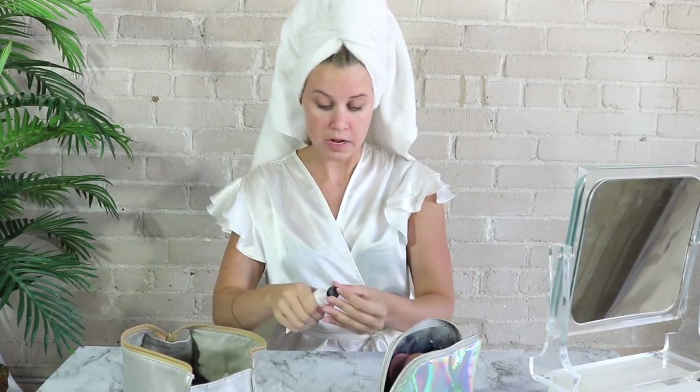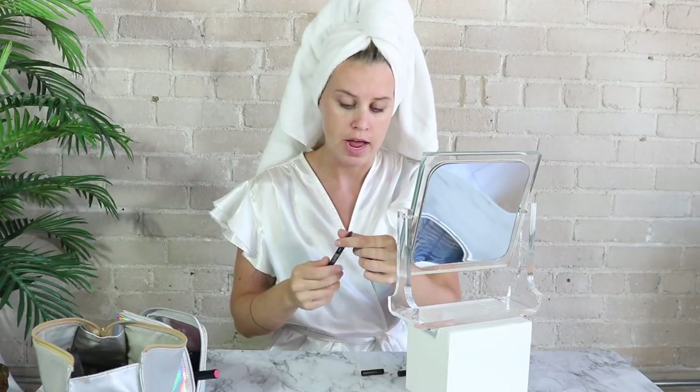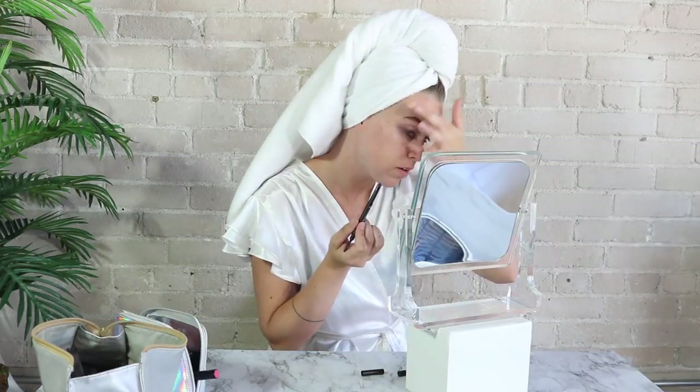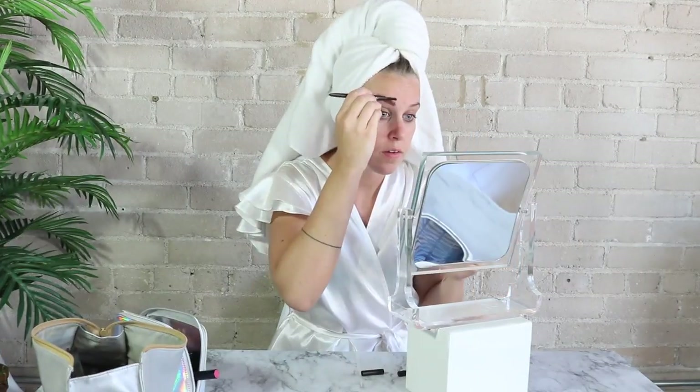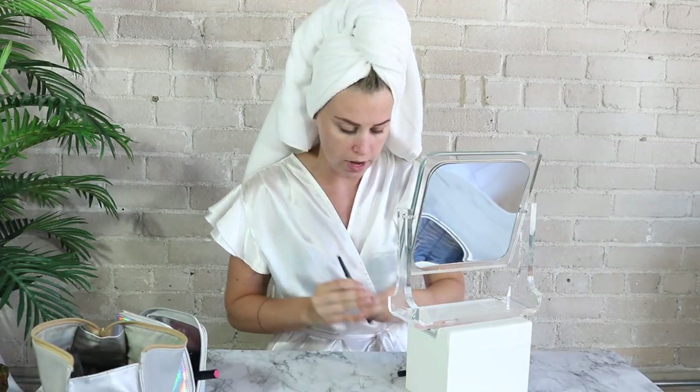We'll let that do its job and we'll put on some eyebrows. I'm just going to take my little brush — it's got the dual end with the brow brush and then the little pencil thing. I'm going to fill them in a little bit because they're a little blonde, real thin — not the look I'm going for. Alright, so we got some brows.